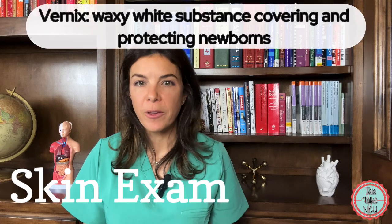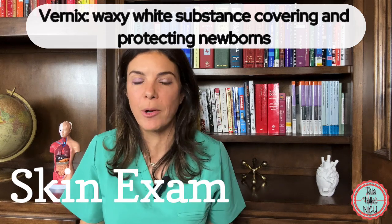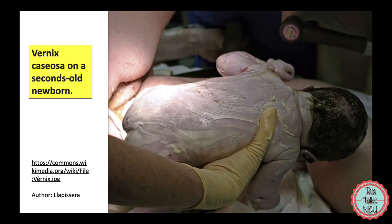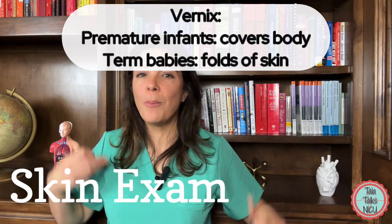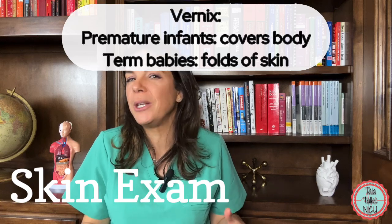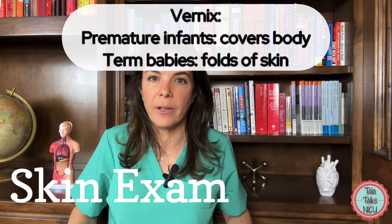When babies are first born they might be covered with a white cheesy substance all over their body. This is called vernix caseosa and it can actually be a lot more common in preemie babies rather than term babies. In preemies you might see this all over the body, whereas in term babies you're pretty much just going to see it in the folds — neck folds, under the armpit, or in the inguinal areas.